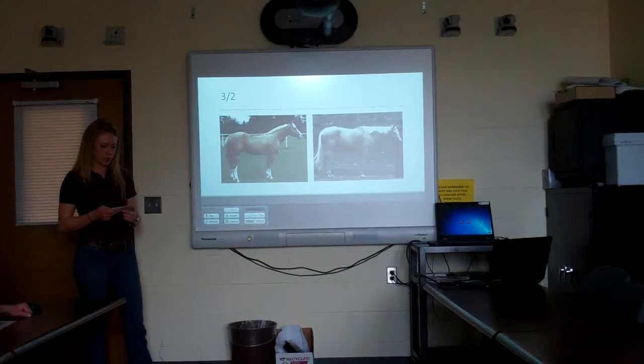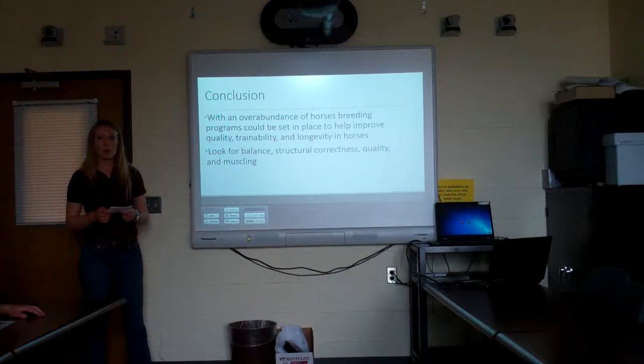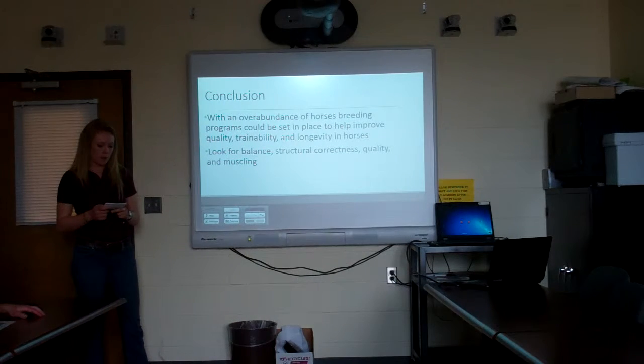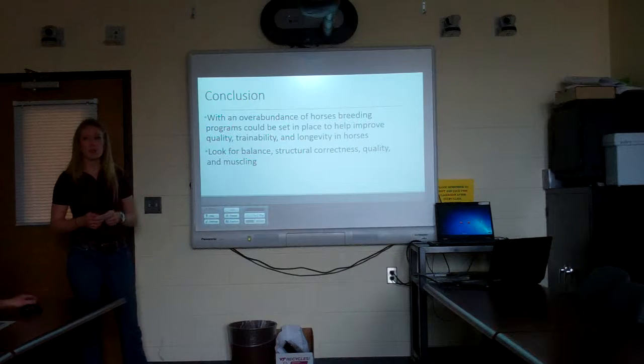In conclusion, with the abundance of horses in the U.S., it would be wise to implement a breeding program that focuses on improving the quality of life of our horses as well as their performance and trainability, by evaluating balance, structural correctness, quality, and muscling. These are the sources, and if you have any questions, feel free to ask.